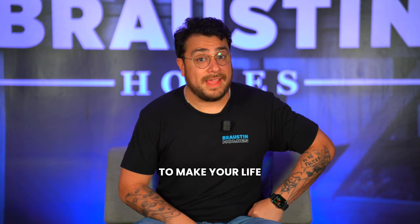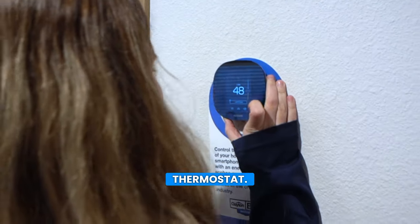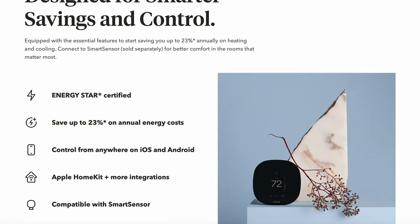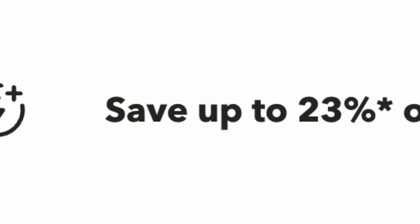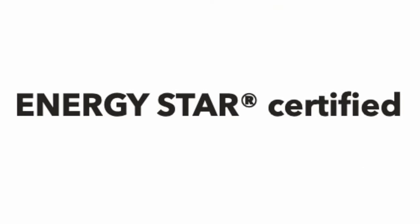What's something that's gonna make your life and your wallet a whole lot happier? The Ecobee Smart Thermostat. Not only does it help save you a whopping 23% on your annual heating and cooling costs, but it's also Energy Star certified.